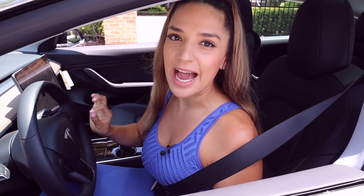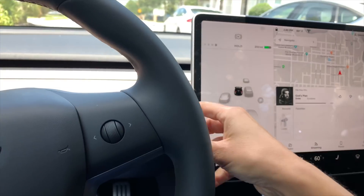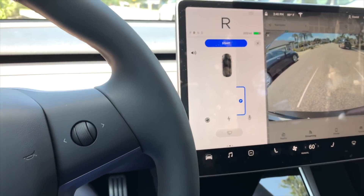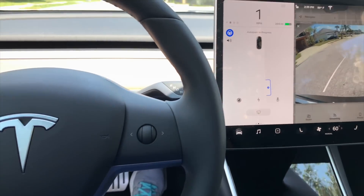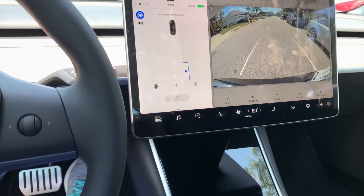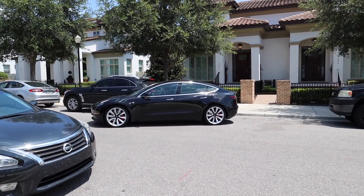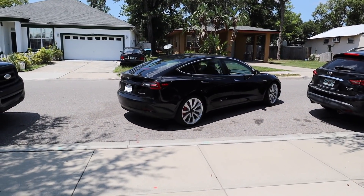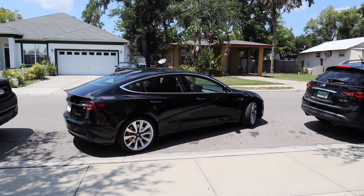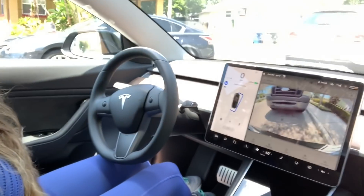I'm going to try the auto-park — it's going to park on its own. Let's see how it goes. This is nerve-wracking sitting here watching it park itself.